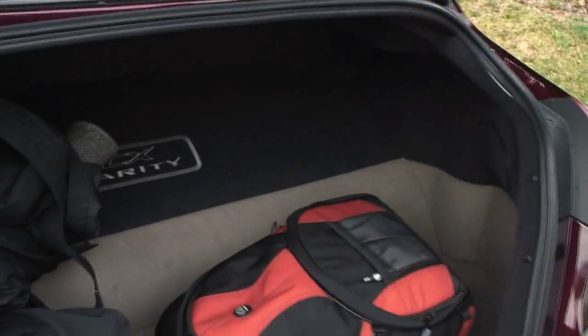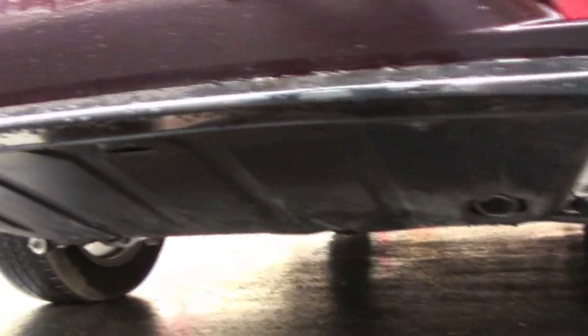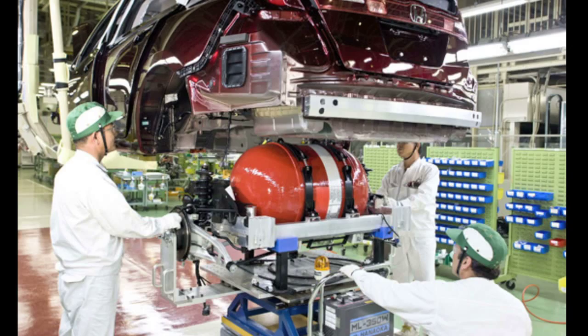The big bump here — there's something underneath there. Underneath, on the other side, is the fuel tank that holds the hydrogen. It's pretty big; it's bigger than a gasoline tank would be, so we have to design the vehicle to accommodate that.